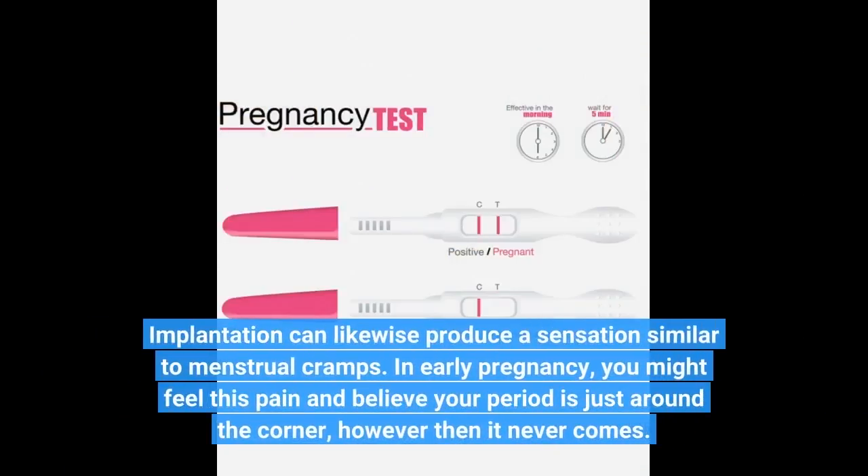Implantation can likewise produce a sensation similar to menstrual cramps. In early pregnancy, you might feel this pain and believe your period is just around the corner, however then it never comes.